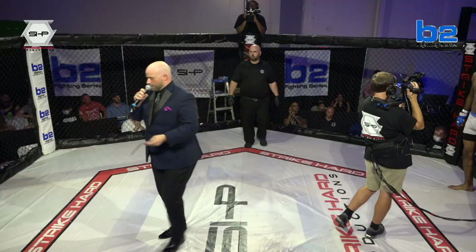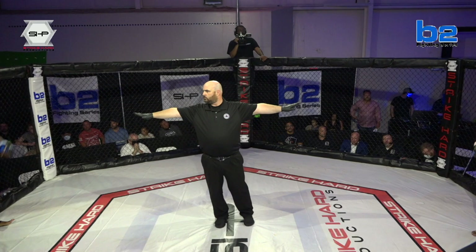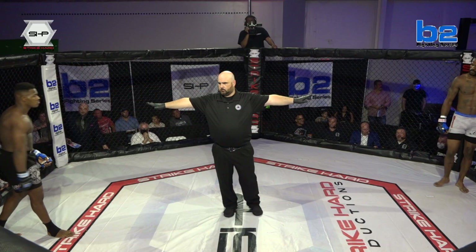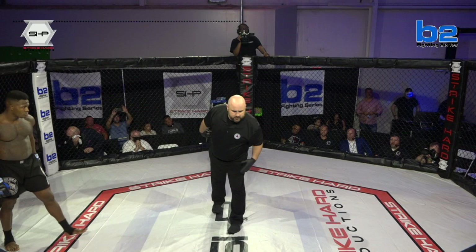Your referee for this fight will be Michael Bowe. Michael Bowe, the referee for tonight, has got both fighters, holding them off. He's checking with the officials to make sure everybody is ready. Everybody looks ready, so now he's about to clap his hands, bring these guys to the center, and get this fight started.